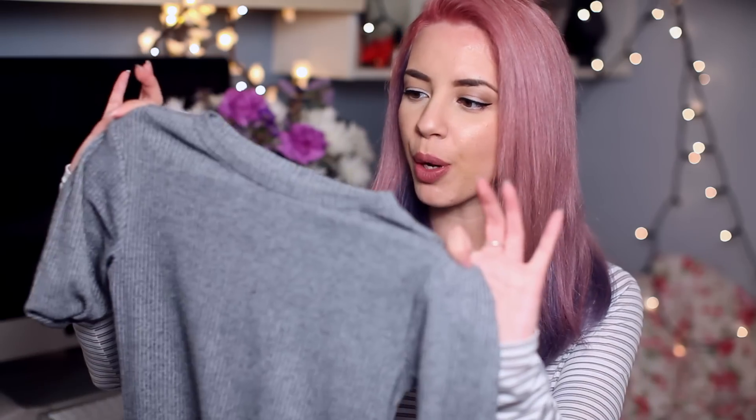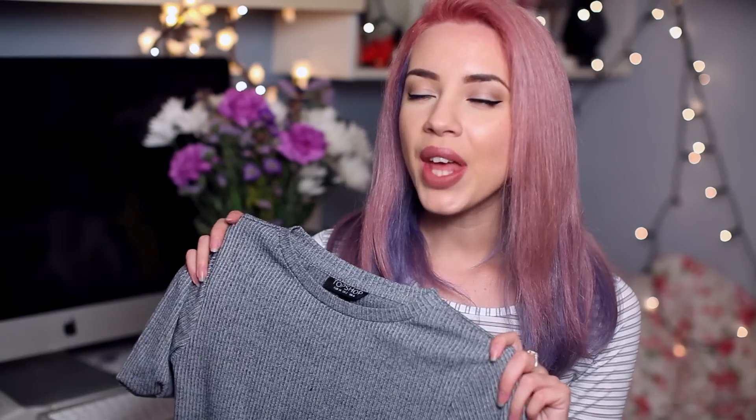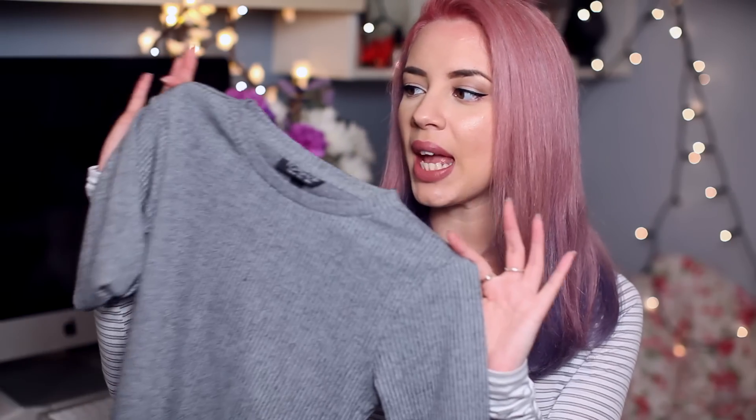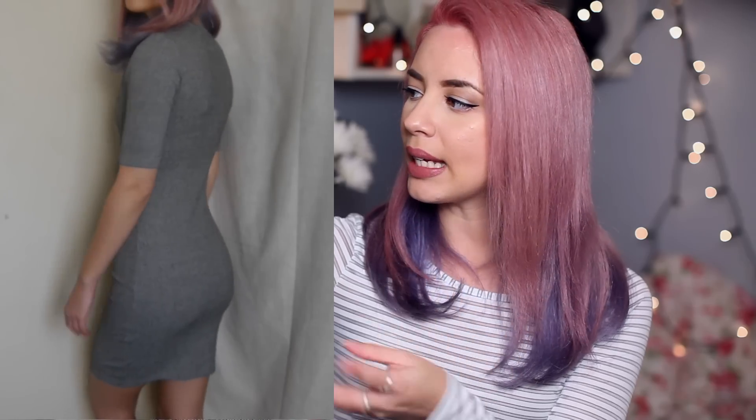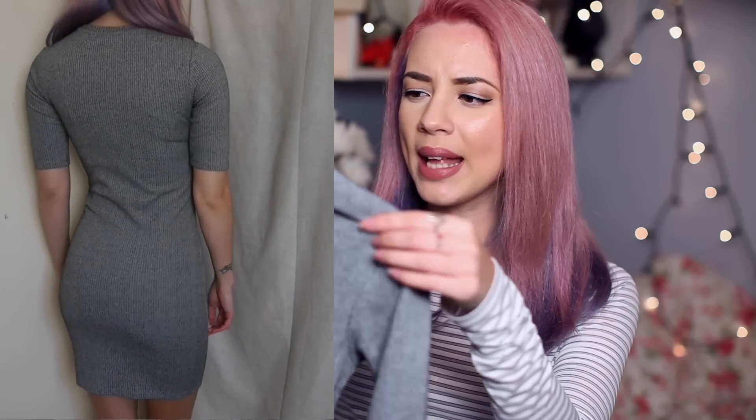Hi guys and welcome to my March haul. Let's get straight on into it. The first thing is from Topshop, somewhere I haven't been in a really long time. But I popped in at lunch time looking for a friend, then I saw this on a mannequin with a denim jacket and I was instantly sold. This is a really nice colour, I really love the style of it. The material is really different to how it looks — it looks like it would be quite a soft, stretchy material, but this is actually quite a firm, very non-stretch material.